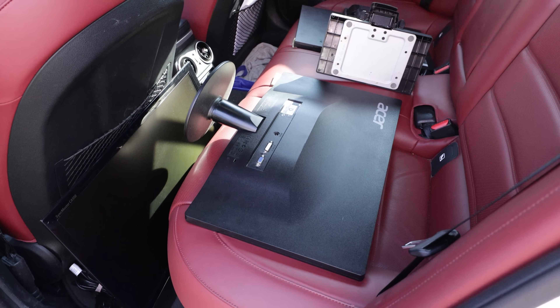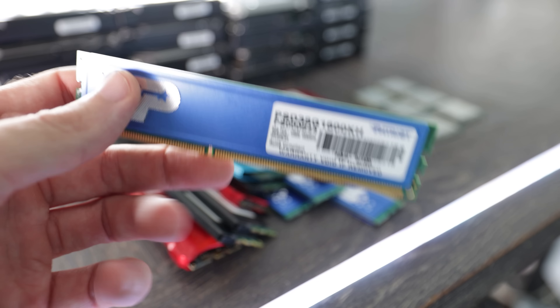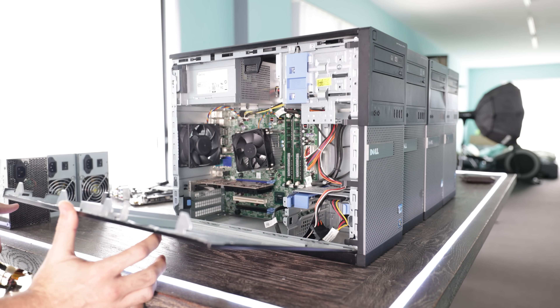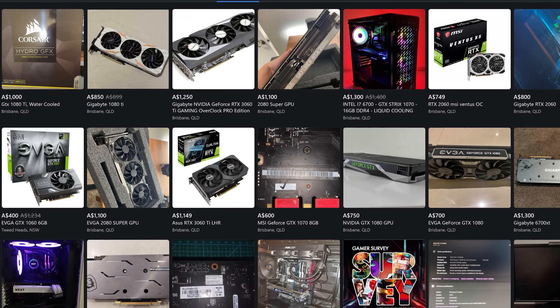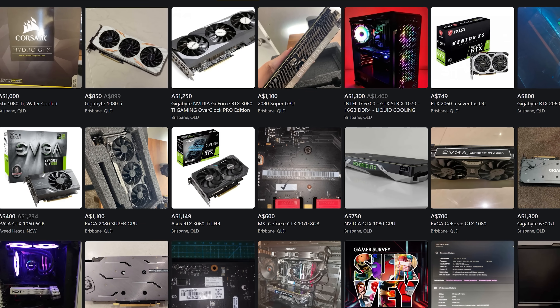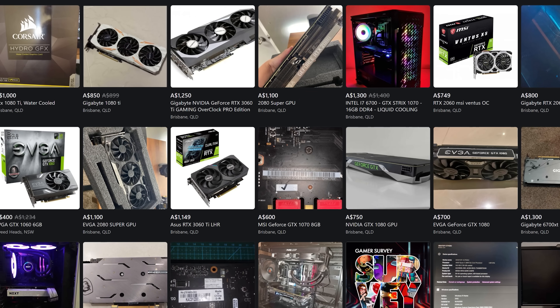It is nearing the end of October 2021 and that can only mean one thing: a used PC parts hunt. I've already looked at a heap of different listings and it looks like this month GPUs are going pretty high here locally. A lot of people are sitting on high prices, but last month we did clean up a heap of different graphics cards, so I'm still sitting on a few of those and I'm not too desperate.